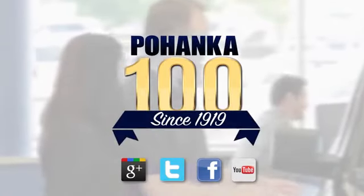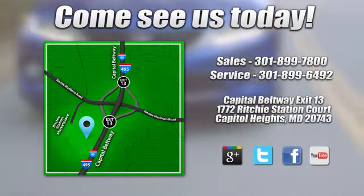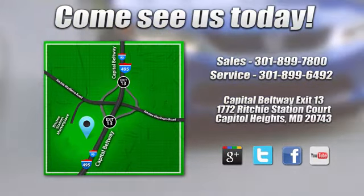Visit Bohenka Honda, King of the Beltway, today. We're conveniently located on the Capitol Beltway at exit 13, 1772 Ritchie Station Court in Capitol Heights, Maryland.